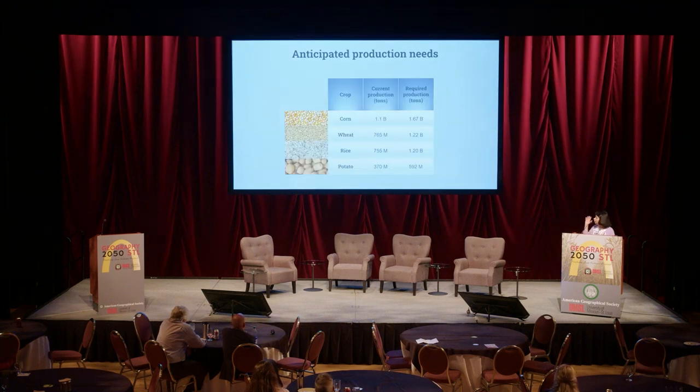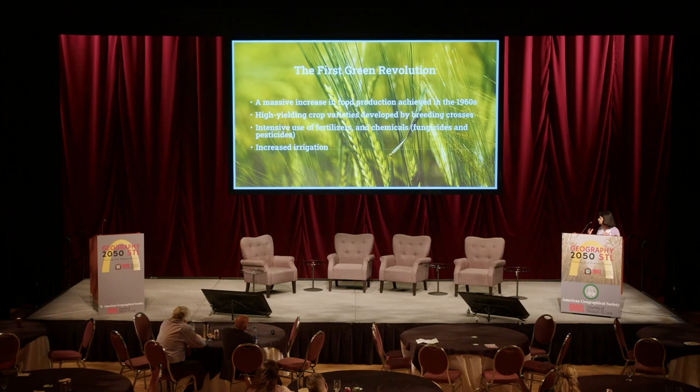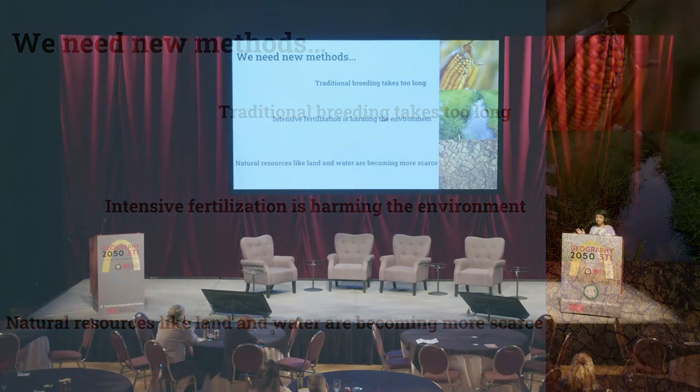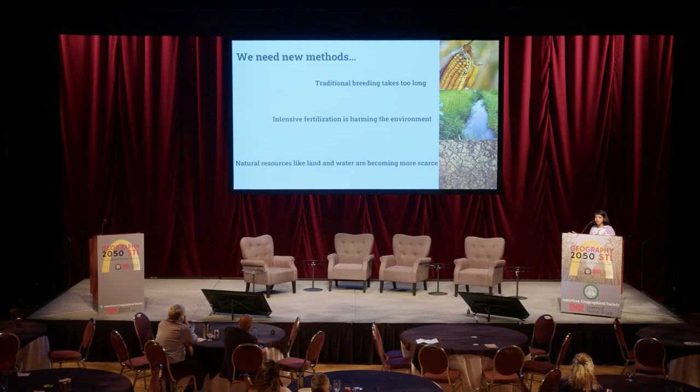That is a tall order. Look at the anticipated production needs by 2050 — this is in the face of climate change and shrinking land and water resources. We had a similar inflection point in the 1960s when Dr. Norman Borlaug ushered in the first Green Revolution: a massive increase in food production using high-yielding varieties, intensive fertilizers, and increased irrigation. But we can't rely on the same methods to feed the next wave of 3 billion people.